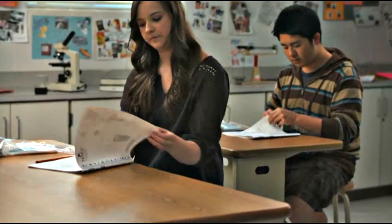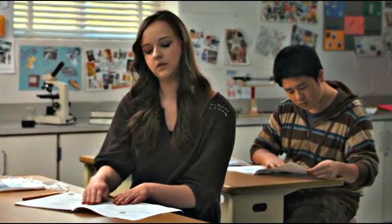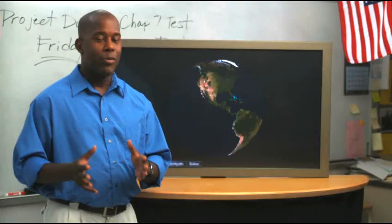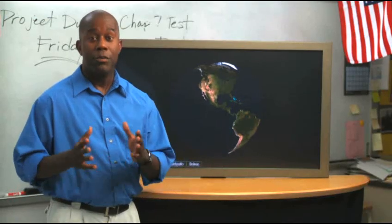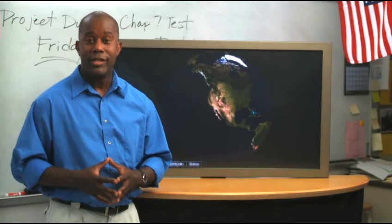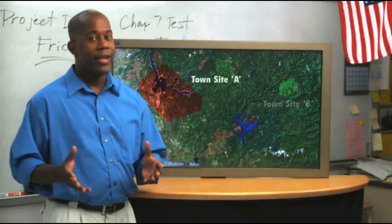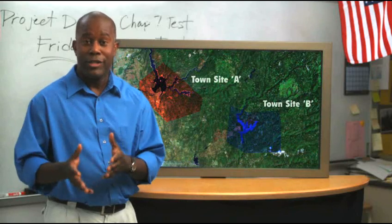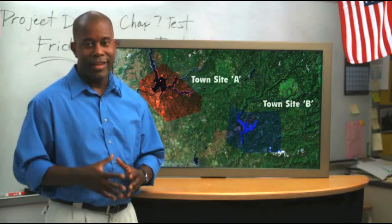For this activity, students are given laboratory equipment and background information they will need to perform their investigation. The students are presented with a challenge: where to build a new town based on which site has better water quality. What students don't know is that there is no right or wrong town site. Instead, they are evaluated on their ability to reach a logical, reasonable argument using the data they collect.